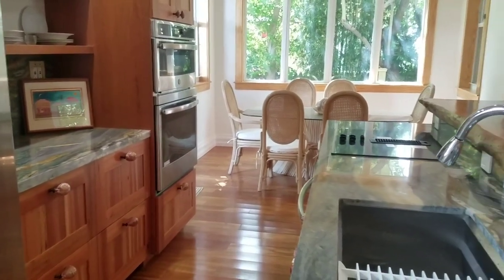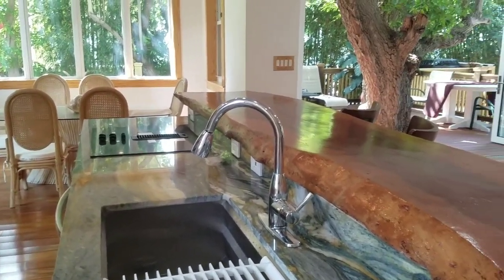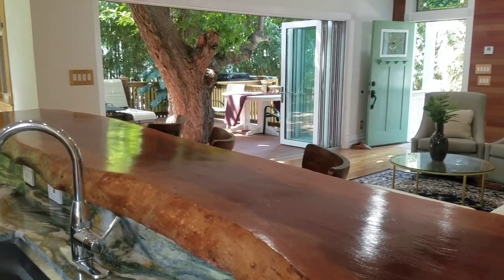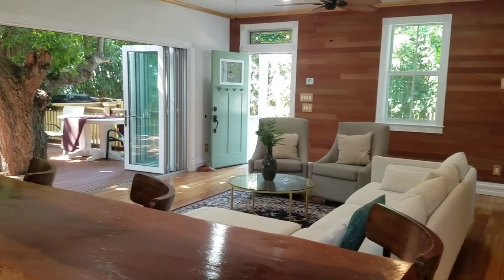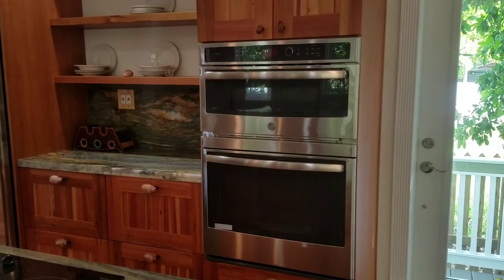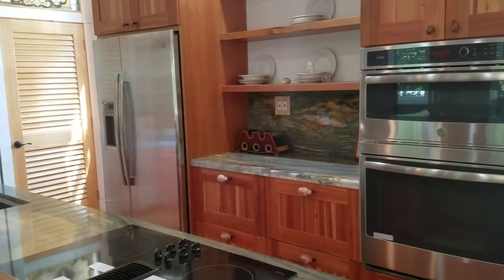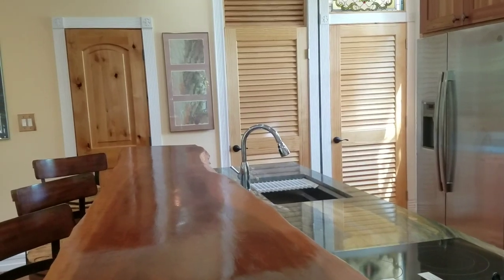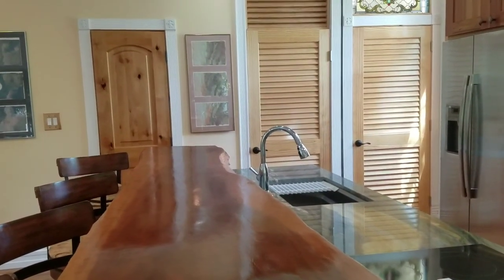The all-electric kitchen features a deep aluminum undermounted sink, downdraft cooktop, and the incredible bar top here is the same Sapodia that was used to make the staircase. The front wall is all Brazilian cherry. Microwave on top of oven, Dade County Pine cabinetry, and stainless steel refrigerator. The three doors here from right to left: on the far right is the pantry, in the middle is the 40-gallon water heater and downstairs air handler, and to the left is a half-bathroom.